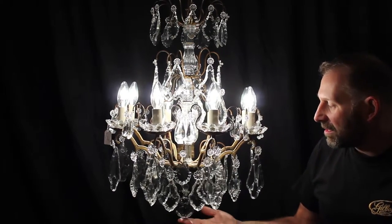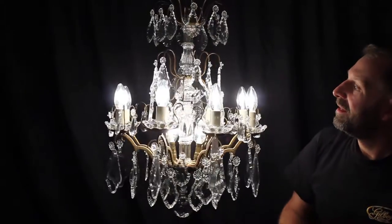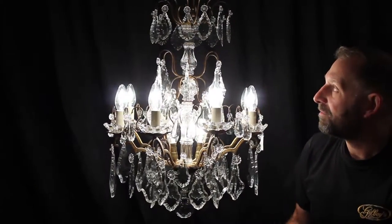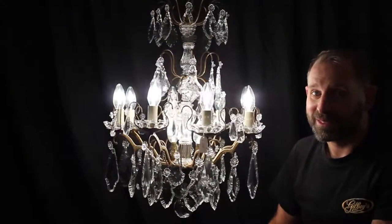And this underslung sphere — if I spin it around, just look at that. Isn't that fantastic? Completely fully restored and in perfect condition. It really would look fantastic in any home — a real beauty.